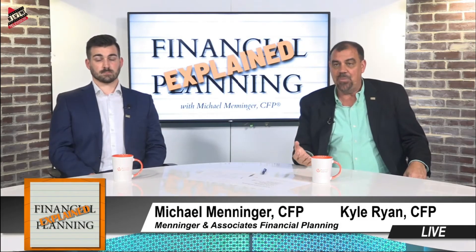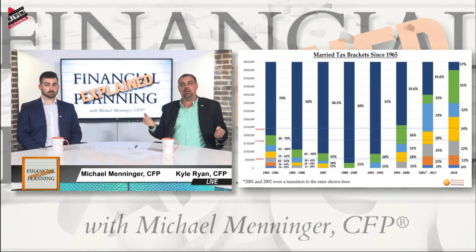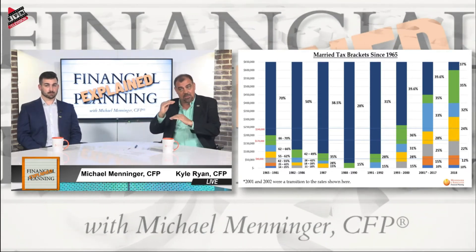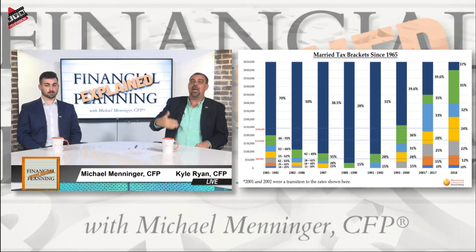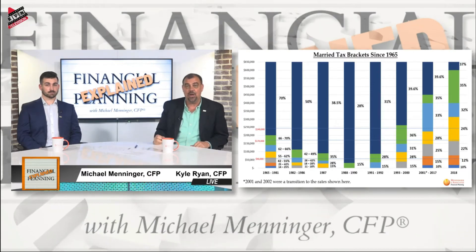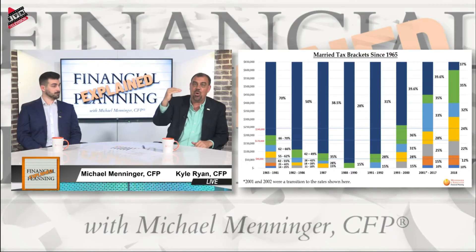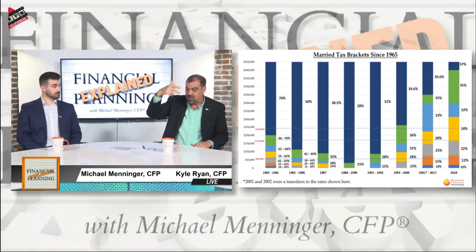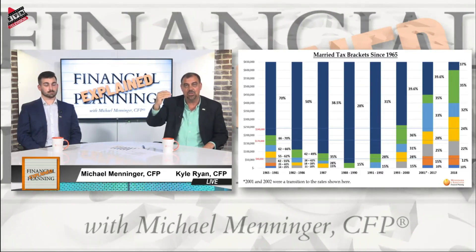All of the tax law changes since then have been modifications to the '86 tax code. In the late 80s there were basically only two income tax brackets — 15% and 28%. Then they added a new bracket above it at 31% because 28% wasn't high enough. Then in the 90s under President Clinton, they created more brackets — sneaking a 25% in, the 28% was still there, and they added 36% and 39.6% so they were taxing people higher. But what was really happening is you were reaching the higher tax brackets sooner.